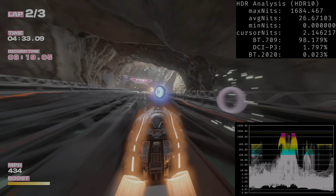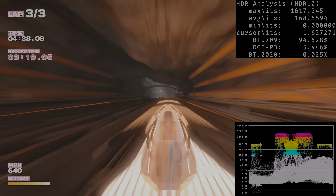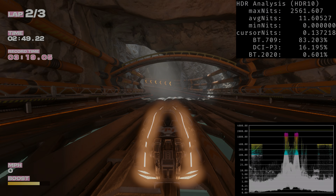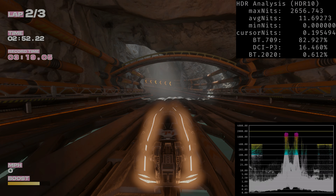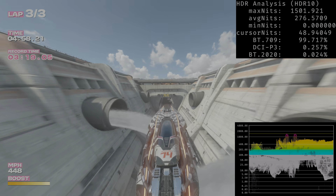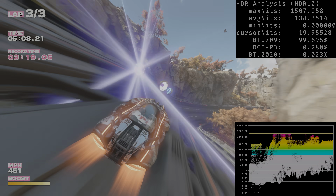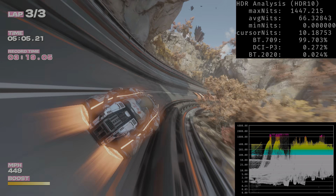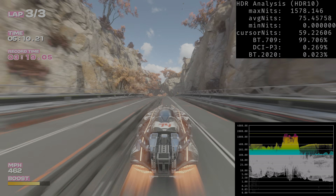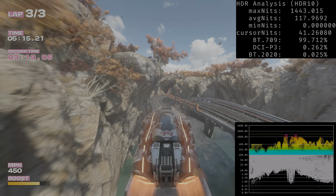The best HDR experience I've had so far is with Fast Fusion. It has perfect, very bright specular highlights and no issues with the HDR black level floor. Most tracks look slightly washed out due to creative intent, but in tunnels and similar areas the game can display zero nits for the black level floor with great contrast. This is by far my best docked HDR experience on the Switch 2.